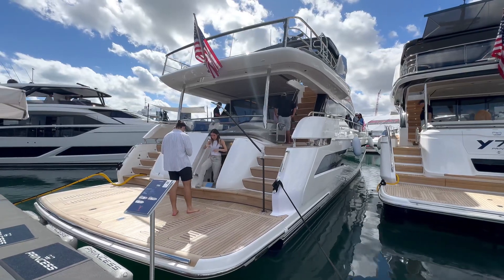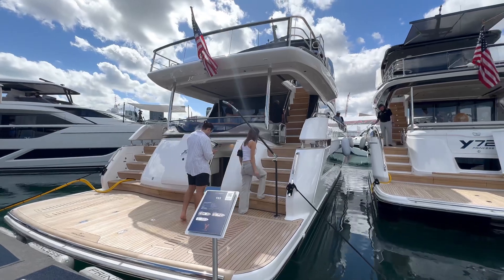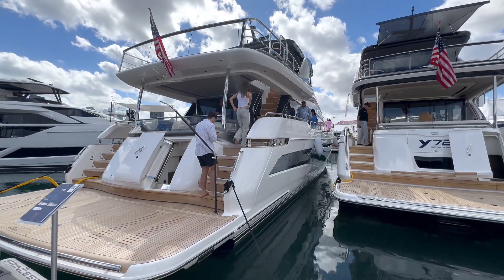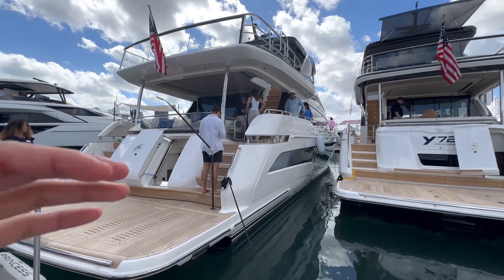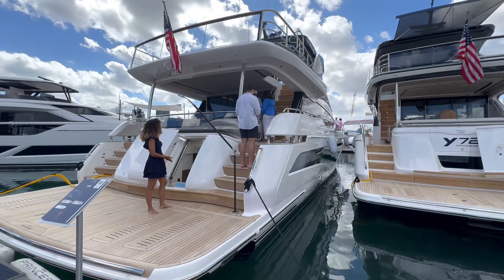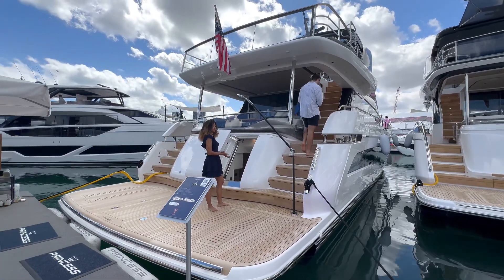Here we have the Princess Y85 — if it's anything like the 72, it's going to be another absolutely stunning vessel. Exterior-wise, pretty similar streamlined design, super sleek, super modern. The swim steps look somewhat comparable, maybe a tad bit bigger.